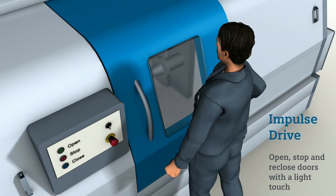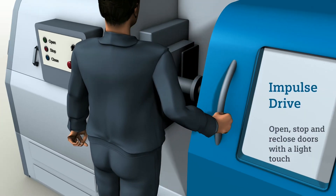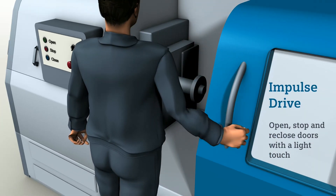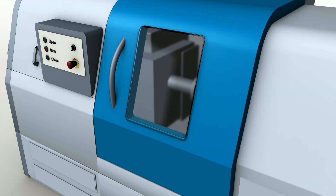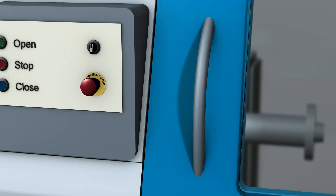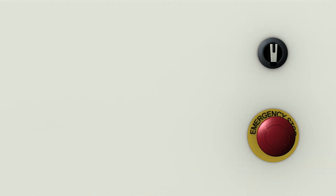When the function Impulse Drive is activated, you can open, stop, and reclose doors with a light touch. This not only means a simplified and intuitive operating sequence, but also fewer costs, because dedicated operating elements are no longer necessary.